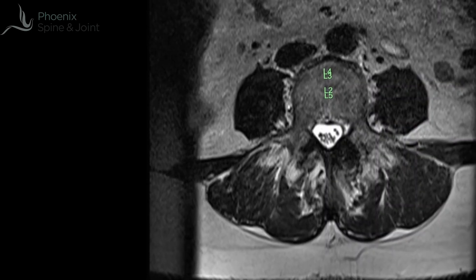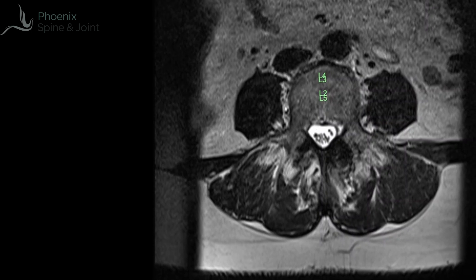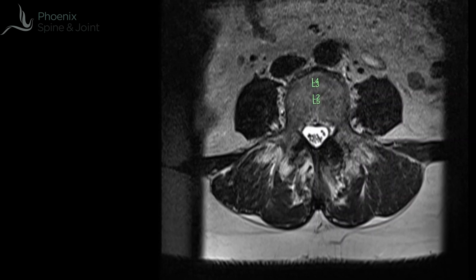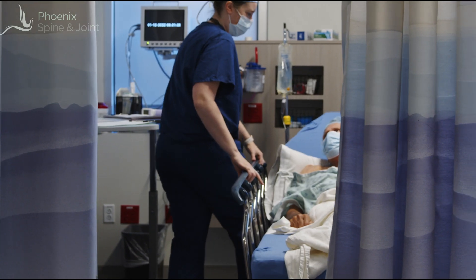An inflamed nerve root causes a radiculopathy — that's weakness depending on the level, loss of reflex, and pain shooting down the leg. That pain down the leg is what we doctors call sciatica. That herniated disc showed up on the MRI of Pat's low back as a large disc protrusion, which was placing pressure on the nerve root as well as significantly narrowing the spinal canal itself.